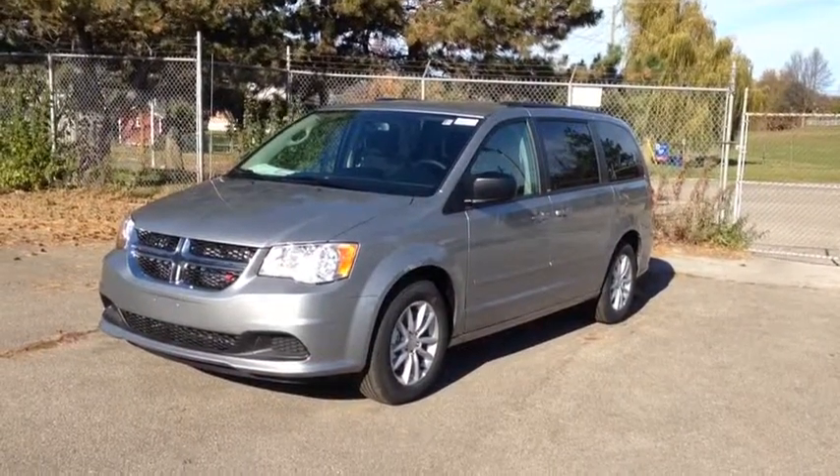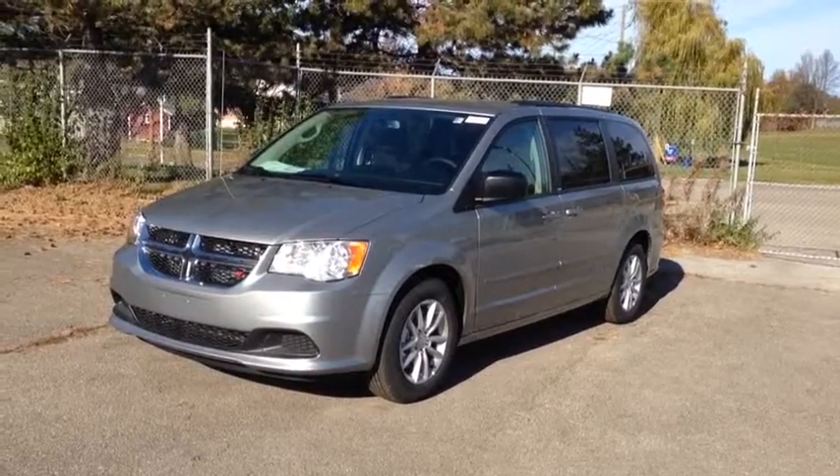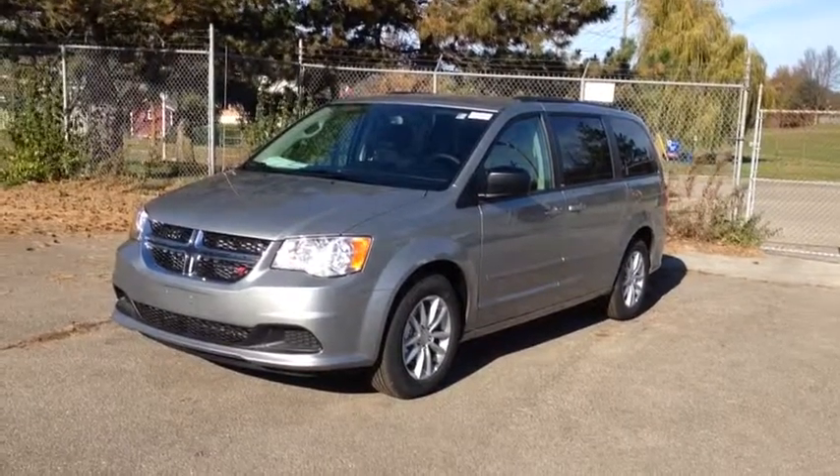Hey guys, we're here at McIver Dodge Jeep in Newmarket, Ontario, right across from Upper Canada Mall. Right now we're looking at a brand new 2014 Dodge Grand Caravan.